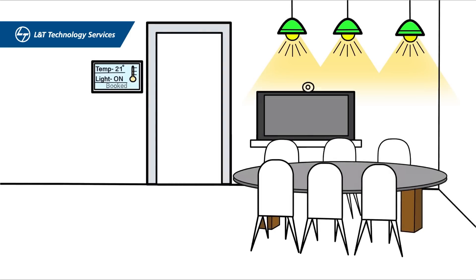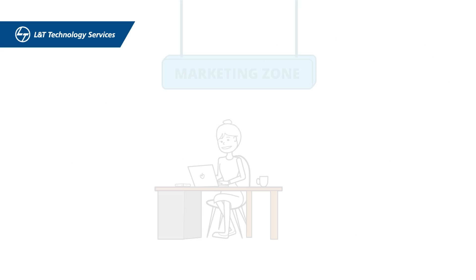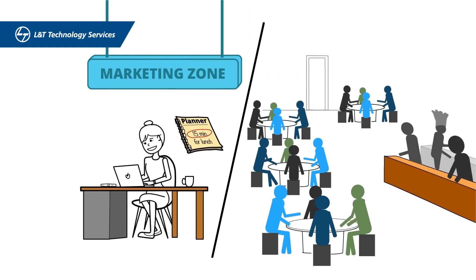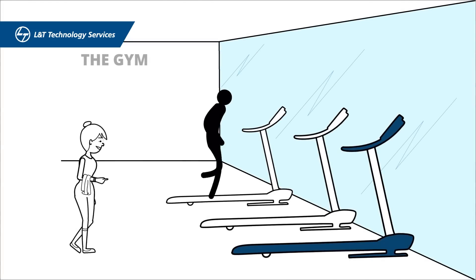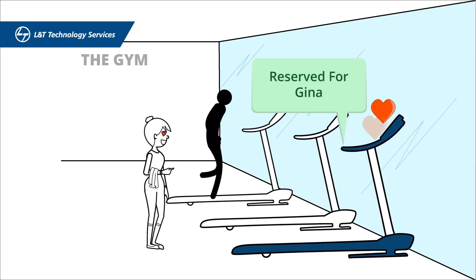The HVAC system automatically powers on to cool the room to a preferred temperature. As Gina has just 15 minutes for a quick lunch, IBEMS intelligently monitors the canteen traffic and schedules a slot with minimal waiting time. She doesn't have to wait for her favorite machines at the gym anymore, as time slots are intelligently scheduled and customized to suit her needs.